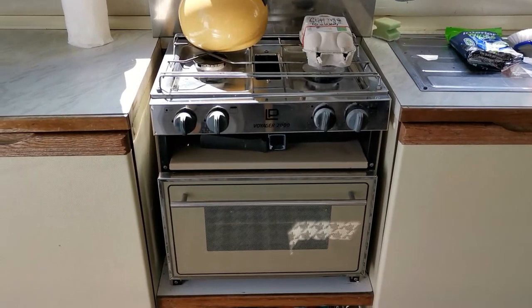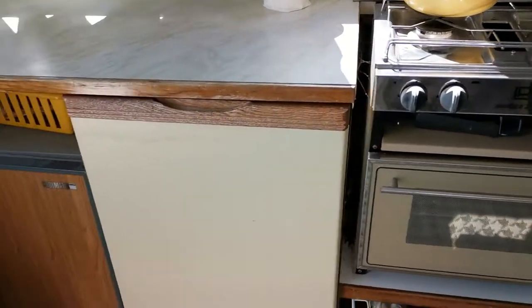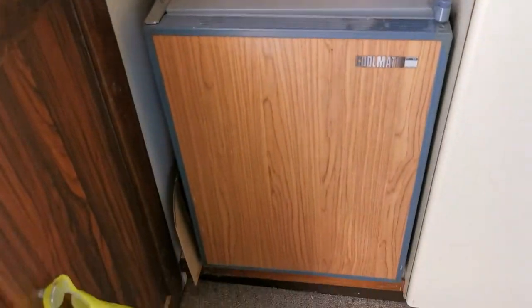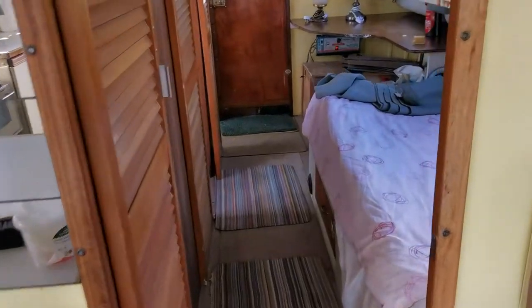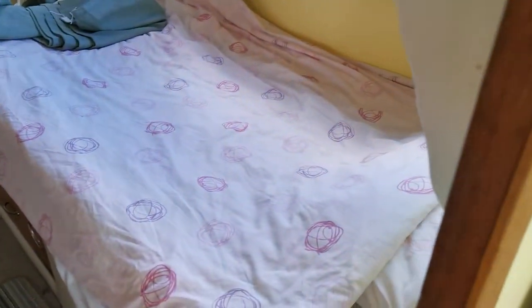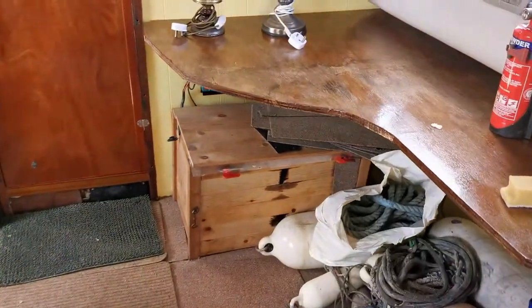New stainless steel hob, cooker and grill, cool-matic fridge. Walking through the saloon, we have another double berth amidships.